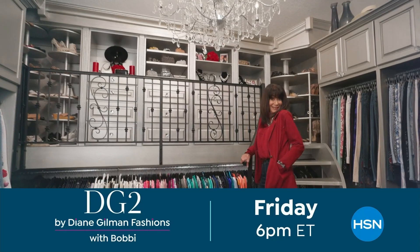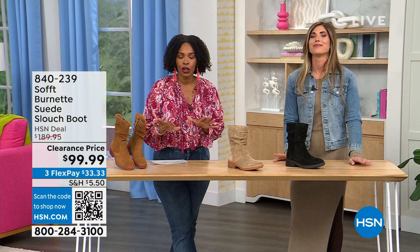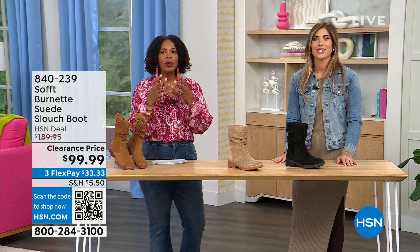Welcome back — you're watching HSN. We're talking shoes, we're talking Soft, which is a fantastic brand, nearly 100 years old. They really do make shoes with comfort in mind, but also the style and quality that goes along with it.